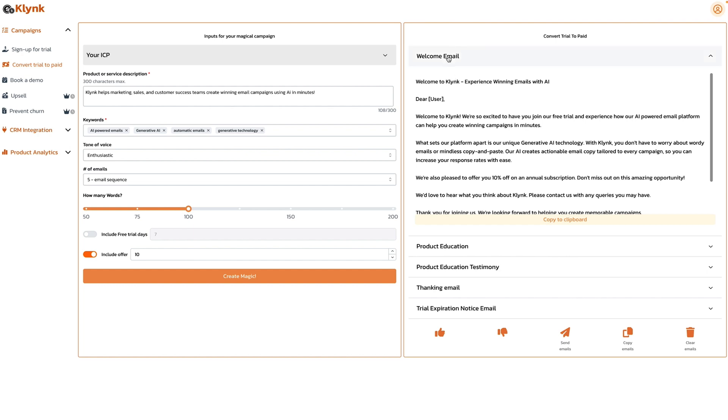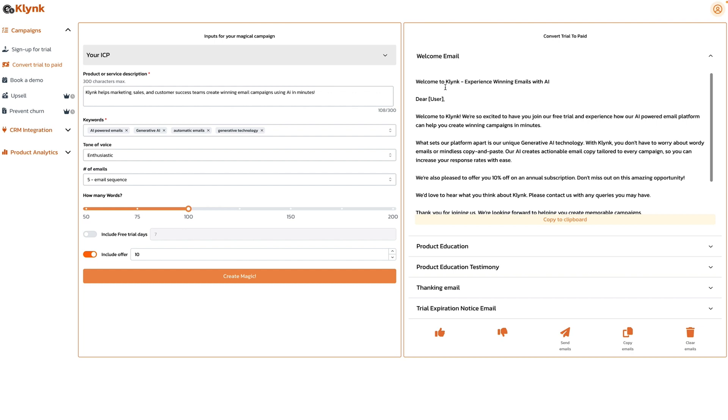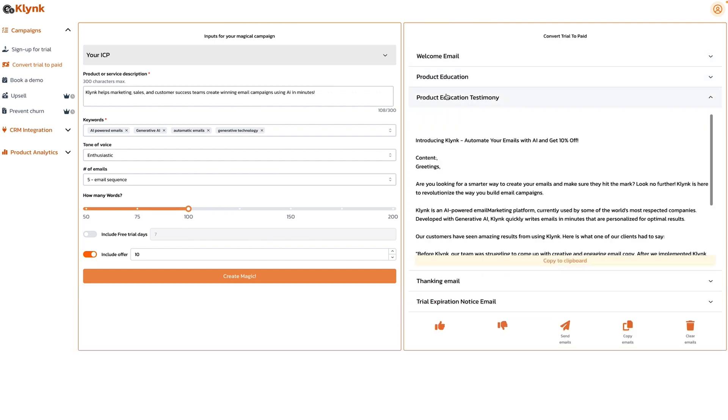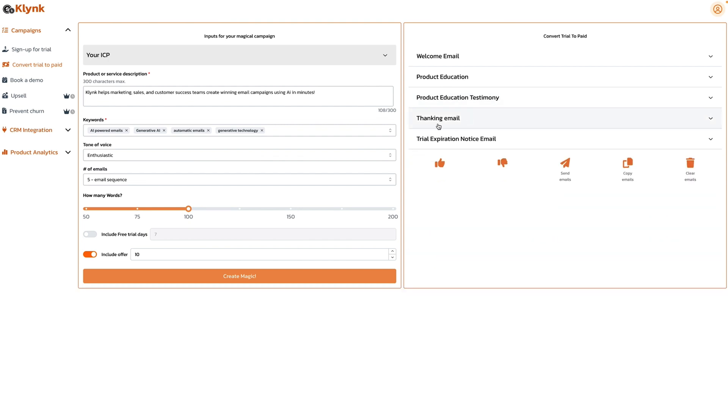But don't worry, you don't have to be an expert. All you gotta do is choose your word count, sprinkle in a few details, and let the magic happen. You don't have to stress about which email to send first, when to send testimonials, or hiring a freelance writer that hopefully knows their stuff.